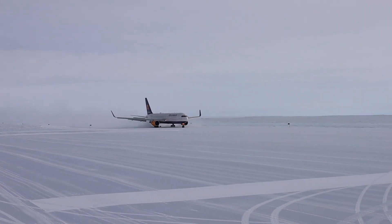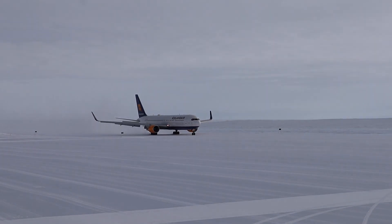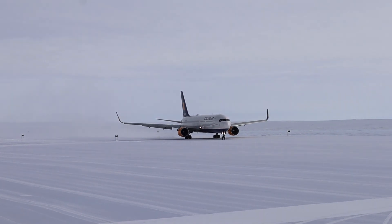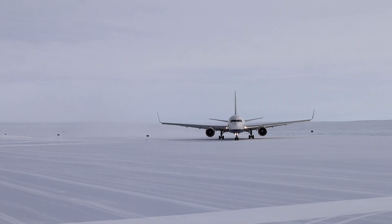This runway was built in 2005 in order to give researchers easier access to the station. Before that, they either had to take a boat from Cape Town and trek 250 kilometers to the station, or fly to another research base and connect on a smaller aircraft to Troll. This runway means they can leave Norway and be here no more than 24 hours later.